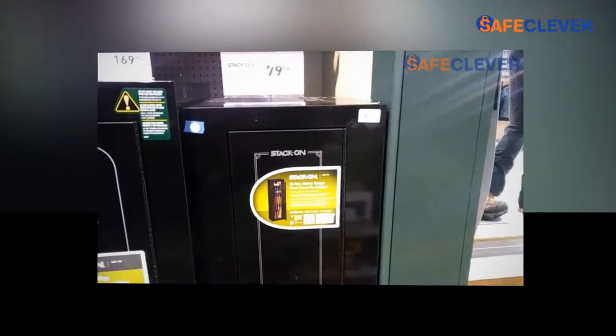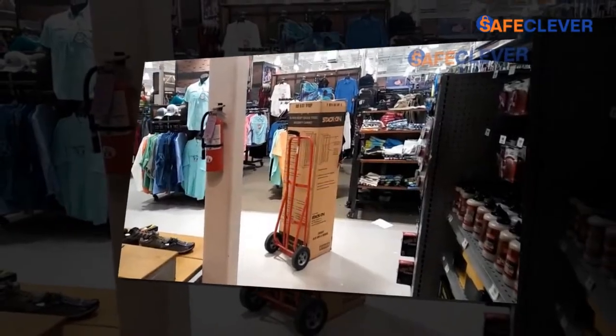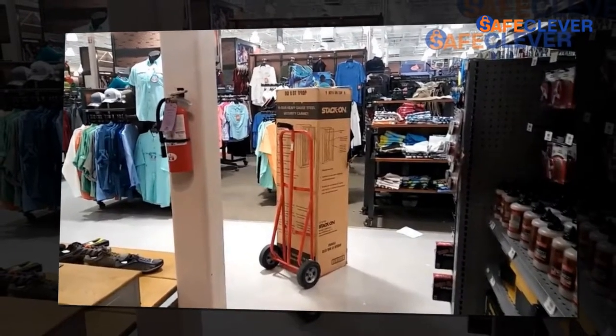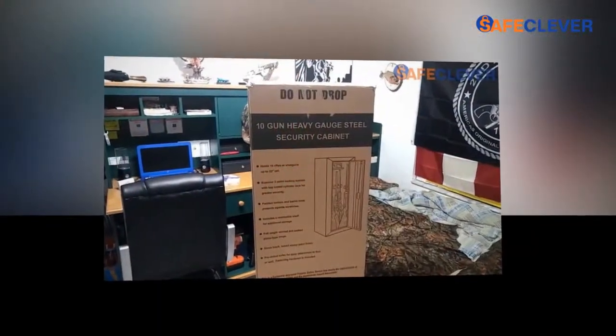Even though someone owns a gun or pistol, to keep it safe from children or other members is a great responsibility to handle. Even in licensed gun and pistol shops, these types of equipment cannot be kept open. Storing these types of equipment inside safety lockers is the only secure method to keep them safe and clean.